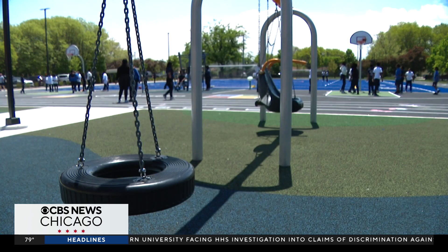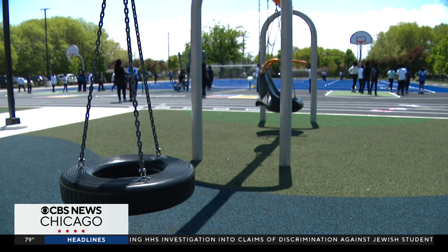So this just looks like a playground, right? But it's much more. It's actually a solution to a problem that puts homes in the neighborhood at risk. Our Climate Watch investigator Tara Molina shows us how the Space to Grow program is already making a big difference.